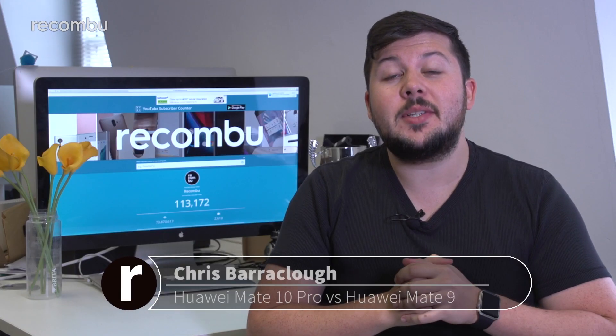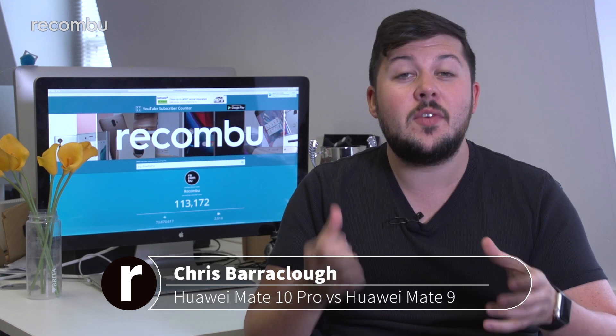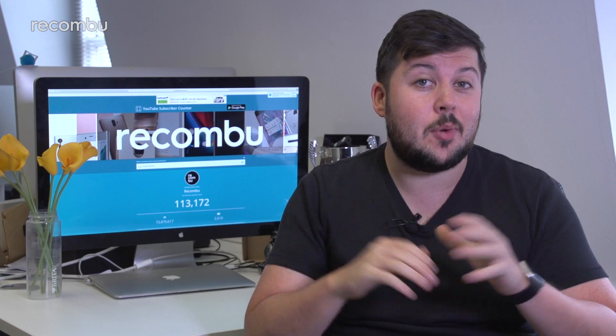Huawei's new Mate 10 Pro is confirmed to be coming to the UK before the end of 2017, offering a serious spec upgrade over last year's Mate 9. Should existing Mate 9 owners upgrade or stay put?